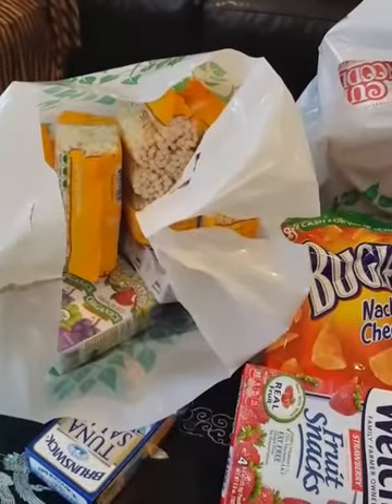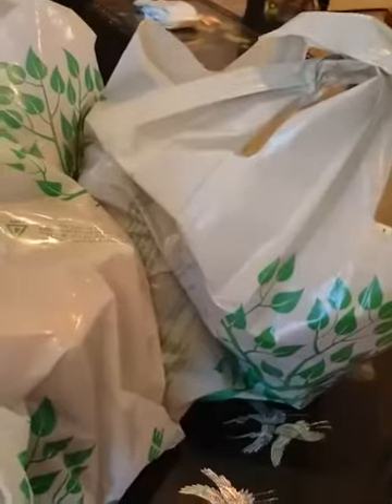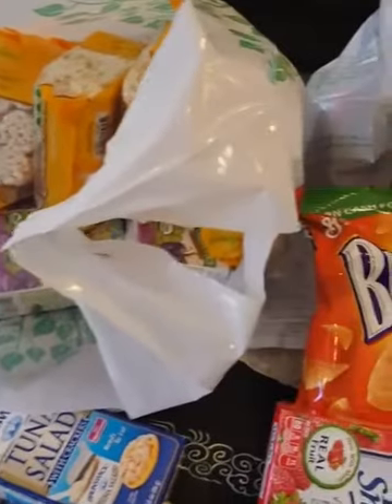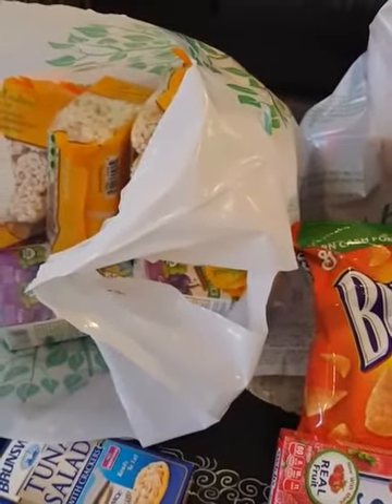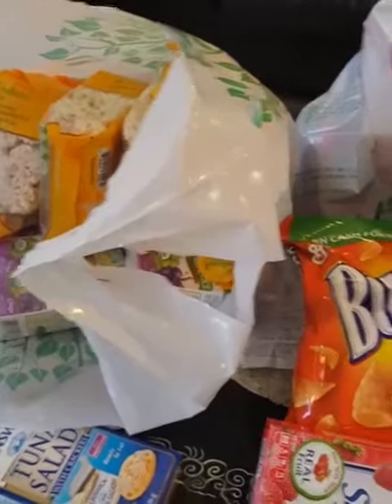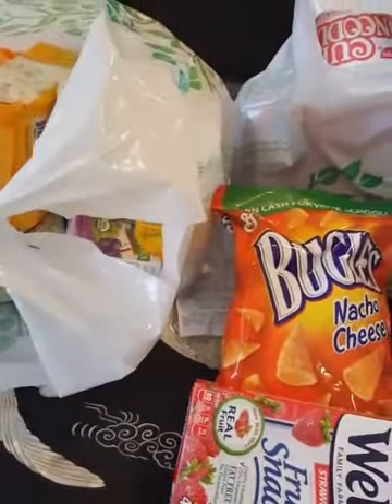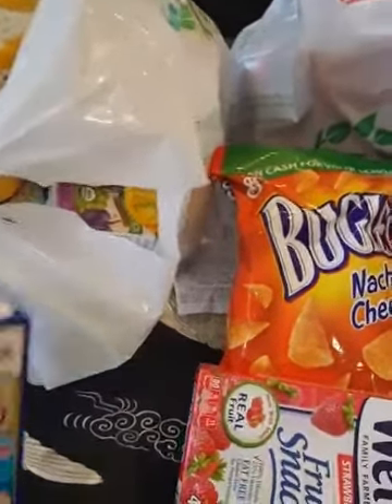Okay guys, let's get started on this Dollar Tree haul. So I have five bags here, as you can see. One bag is from one Dollar Tree, and there are two separate Dollar Tree stores that I went to. At one Dollar Tree I spent $36 and at the other one I spent about $10. So let's get into it.